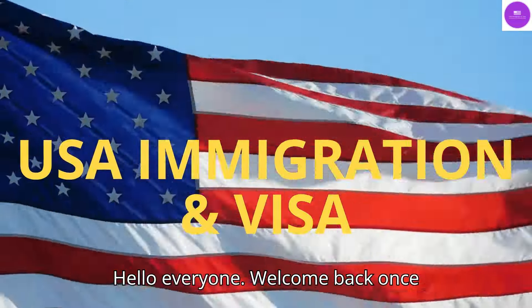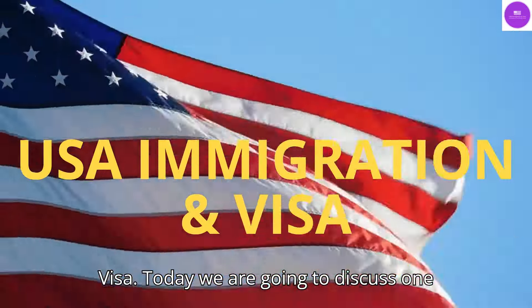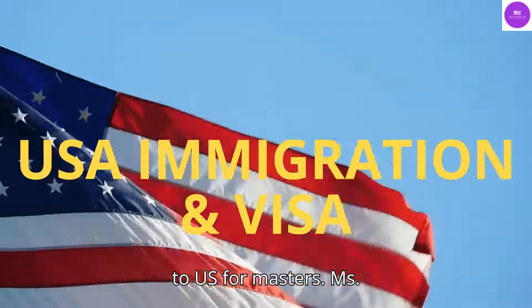Hello everyone. Welcome back once again to my channel USA Immigration and Visa. Today we are going to discuss one of the most important topics that is important before making the decision to move to the US for a master's degree.